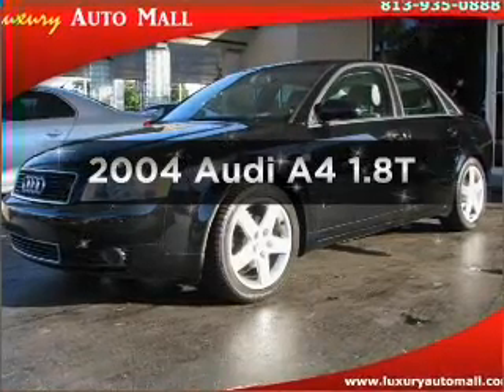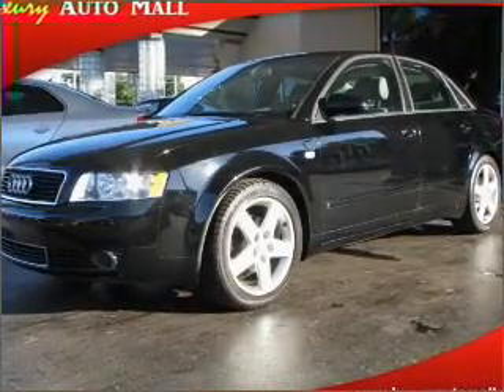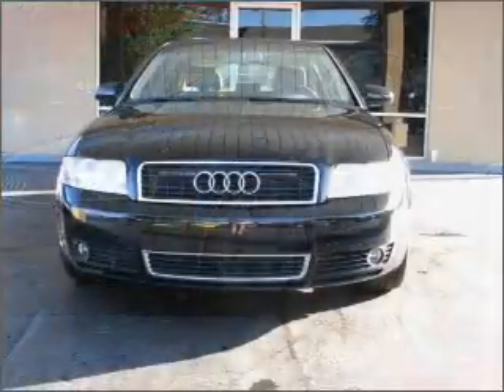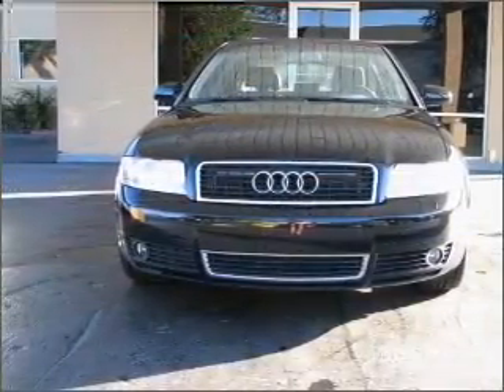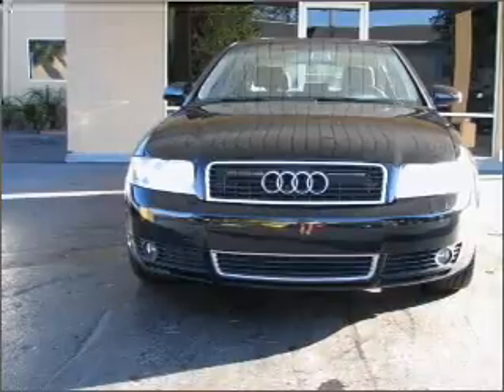Imagine yourself in this 2004 Audi A4. Travel the roads in style and comfort in this great vehicle, with an efficient four-cylinder engine connected to a smooth shifting automatic transmission.